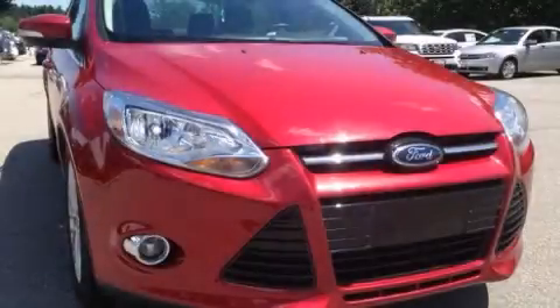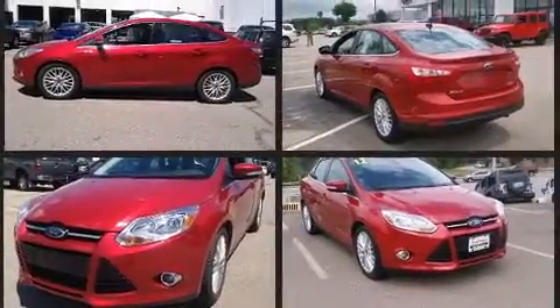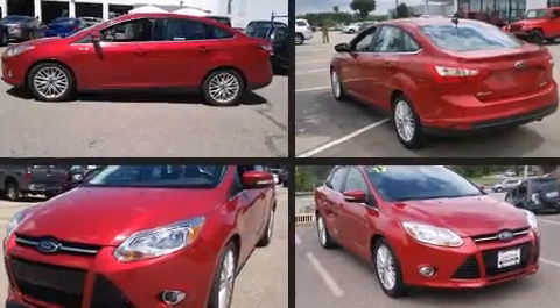Treat yourself to a test drive in the 2012 Ford Focus. This four-door, five-passenger sedan still has fewer than 40,000 miles. It features a front-wheel drive platform, an automatic transmission, and a two-liter four-cylinder engine. Ford paid particular attention to efficiency and practicality.